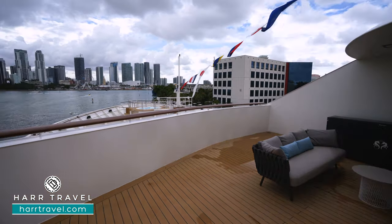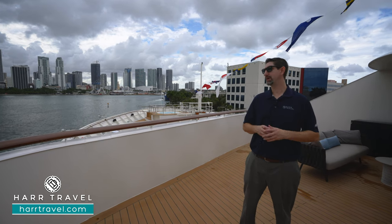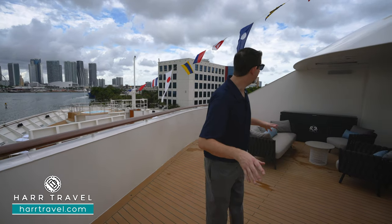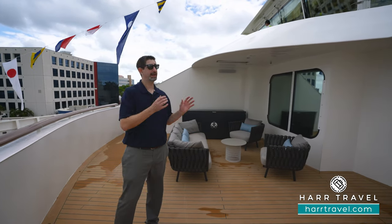Iceland, anywhere in the incredible world — this is that perfect space to enjoy. Or if you're hosting friends or you meet friends on board, you can have them come here and have a little deck party to check out the amazing scenery. In the space itself, you're going to have a large couch, two chairs with a table in the middle, and you can dine right out here.